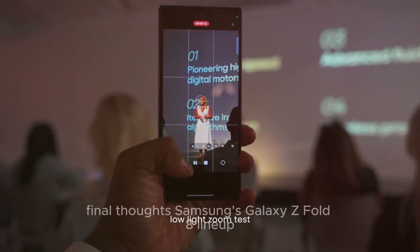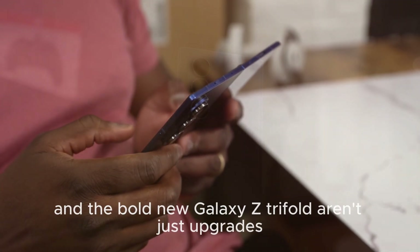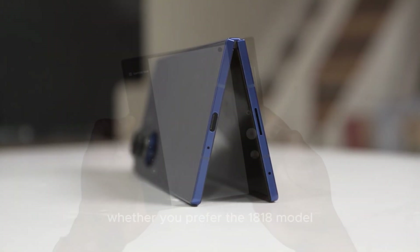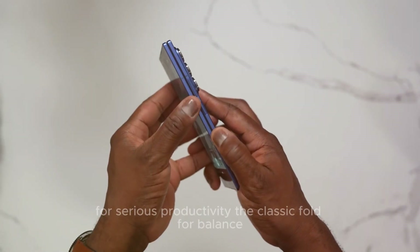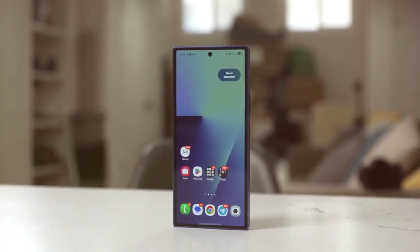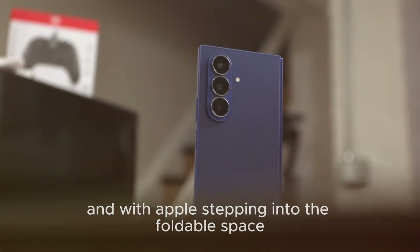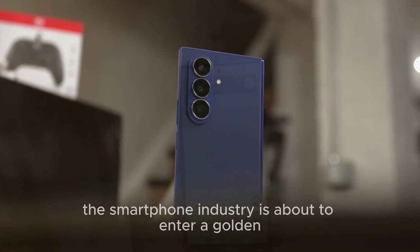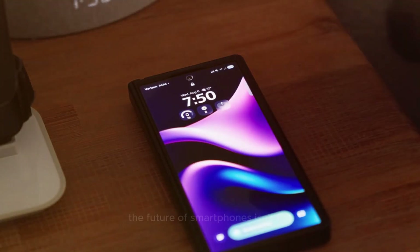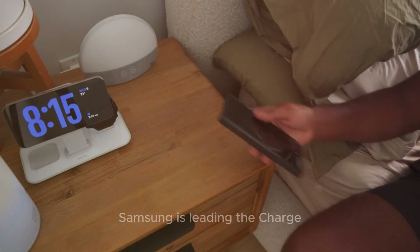Samsung's Galaxy Z Fold 8 lineup and the bold new Galaxy Z Tri-Fold aren't just upgrades — they're a vision of the future. Whether you prefer the 18:18 model for serious productivity, the classic Fold for balance, or the Tri-Fold for ultimate versatility, Samsung is ensuring no user is left behind. And with Apple stepping into the foldable space, the smartphone industry is about to enter a golden era of competition and innovation. One thing's clear: the future of smartphones isn't flat — it's foldable, and Samsung is leading the charge.